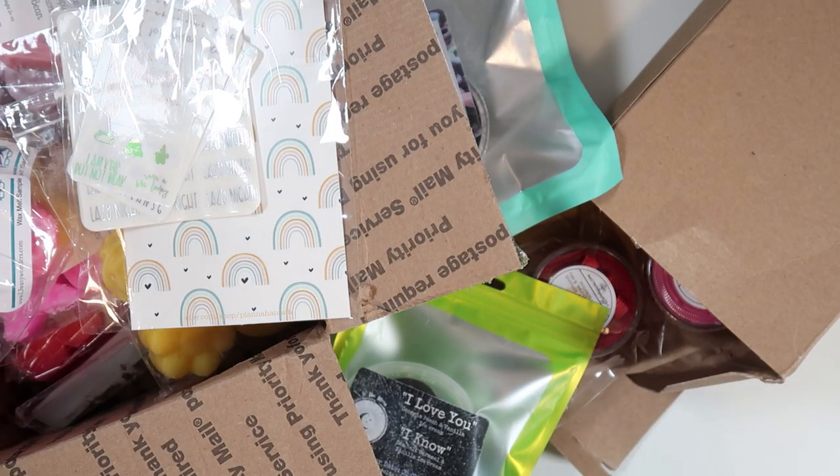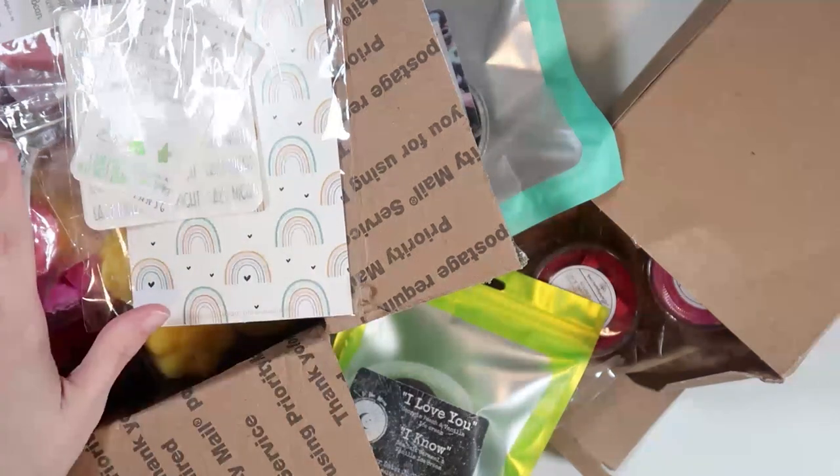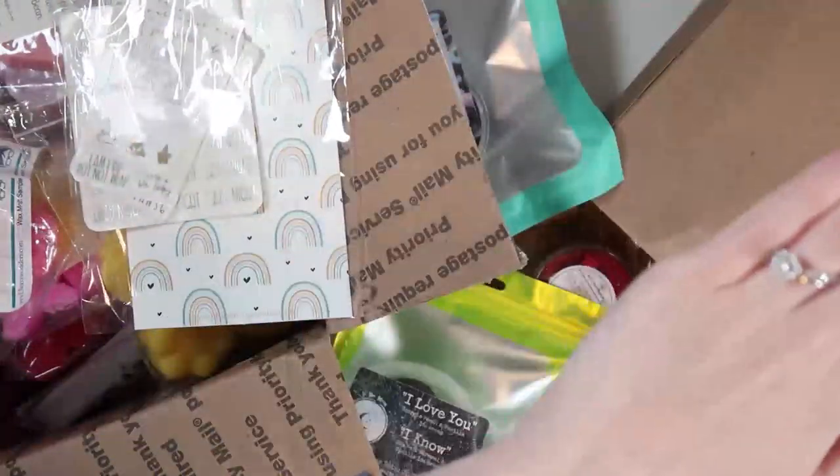Hello everyone, welcome to my May monthly collective haul. I have a lot of stuff, mostly wax, but I figured this would be a fun haul nonetheless, especially because I do collective hauls monthly now. I only have one sticker order here but I do have three wax orders, and a lot more wax orders on the way. I have an order from Plana Hannah, L3 Waxy Wonders, To the Moon and Back Creations, and Villainous Wax.